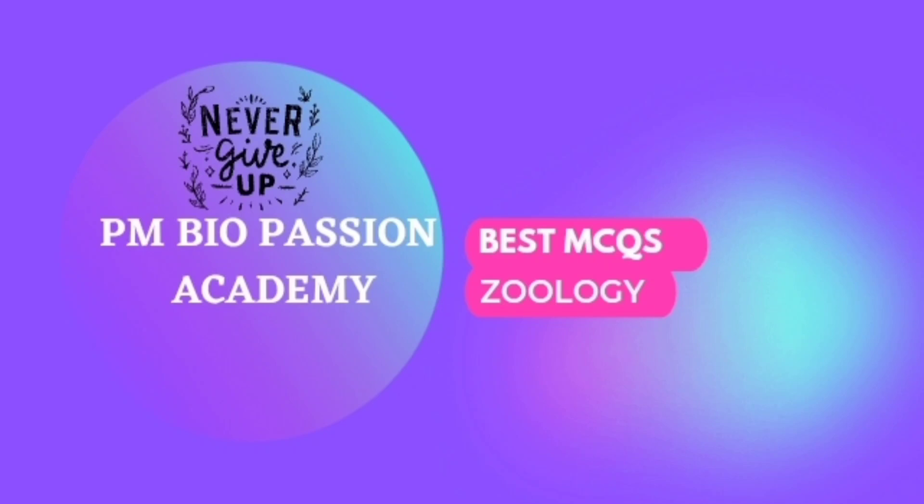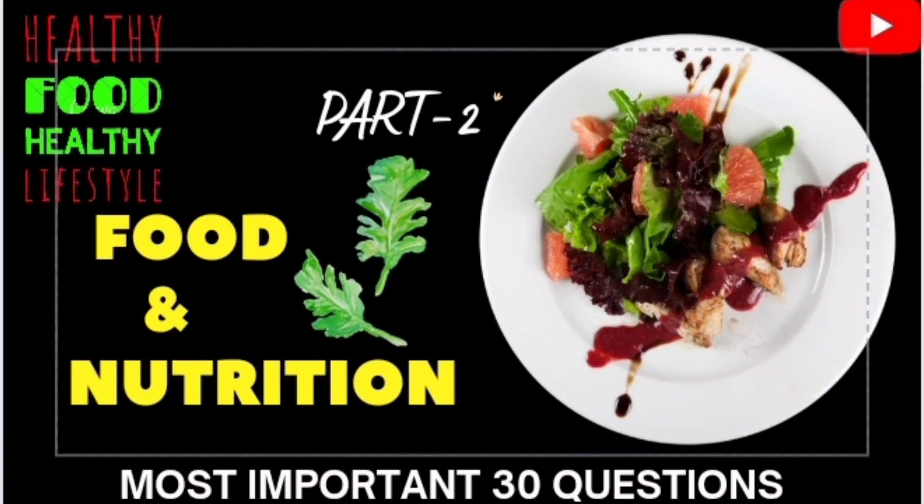Hello guys, welcome back to my channel. Today I will discuss about food and nutrition part 2. Before starting the MCQs, I have to say something about nutrients and dietary patterns of various groups, which is very necessary to know.